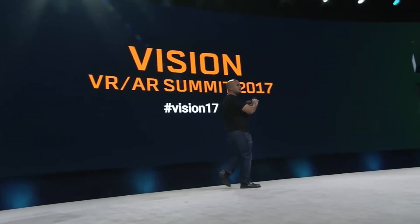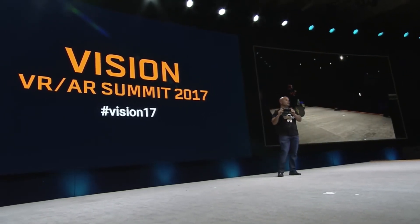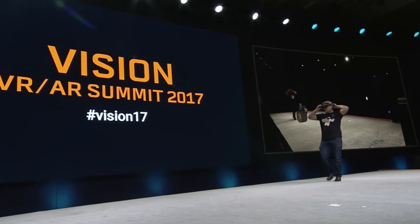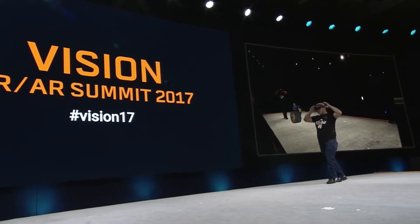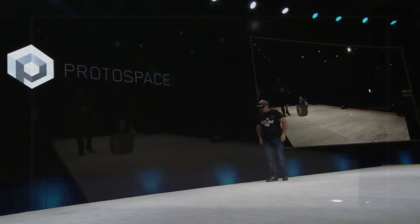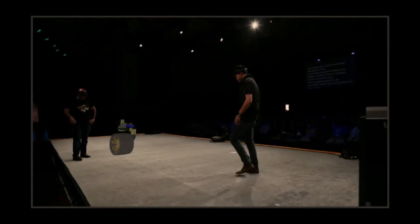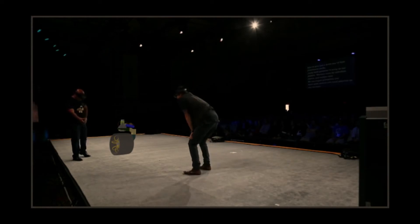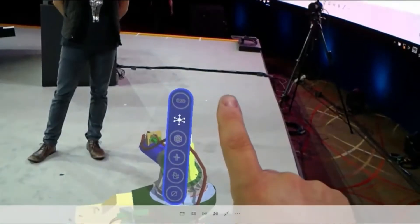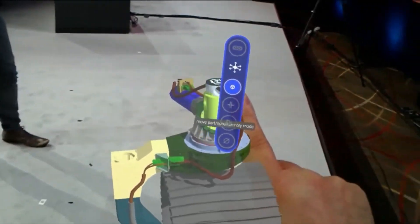I'd like to be here to show you Protospace, which we've been building and using at JPL for the last two years. Protospace shows CAD models at full scale. Here we have the wheel of the next Mars rover currently under development. Protospace has been used for a number of NASA missions from proposal through design and assembly. We have tools for selection to move the model around and to change scale. We can also do section planes and we can move individual pieces of the model around.